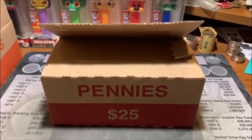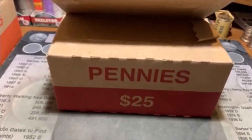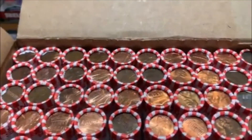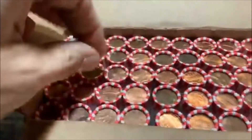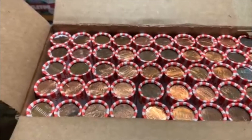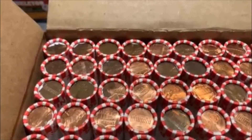Hey guys, how's it going? Barrett back here, and here we go. It's time for another penny box. That's my dog over there with his squeaky toy, if you could hear that. We busted this open to make sure we were circulated, and we are. Haven't got a wheat penny in quite a while — sure would be nice to hit one sometime. So before we get started, guys, make sure you subscribe, like, and comment, and let's get to it.